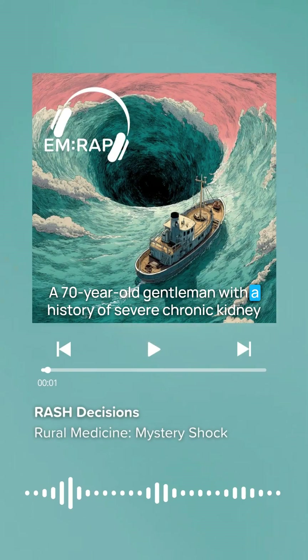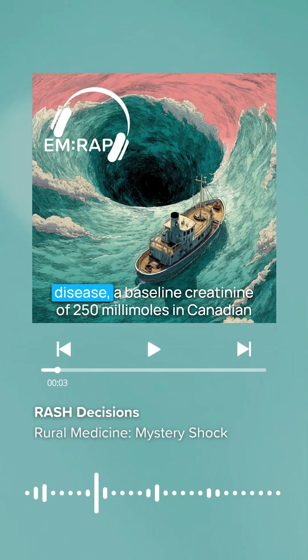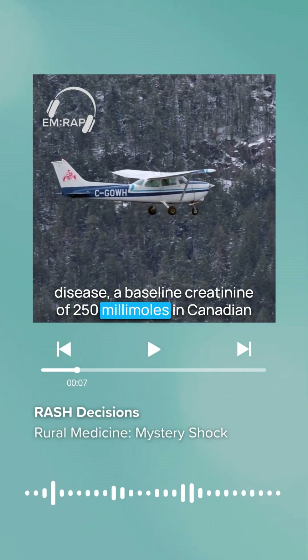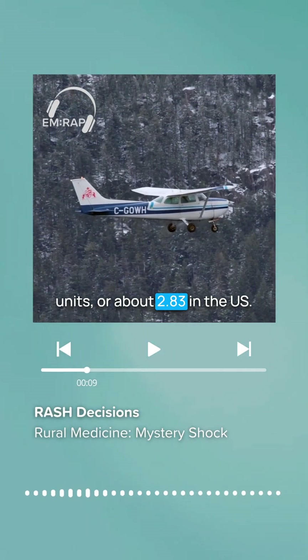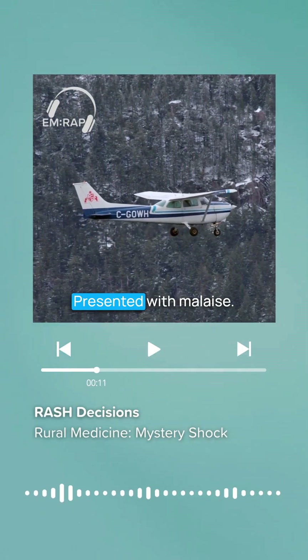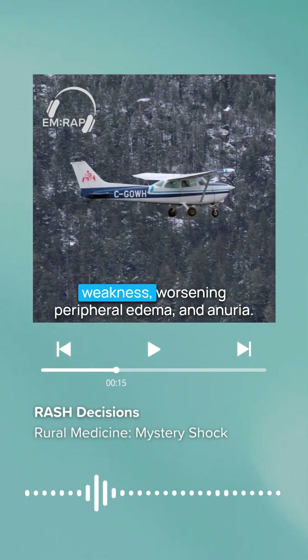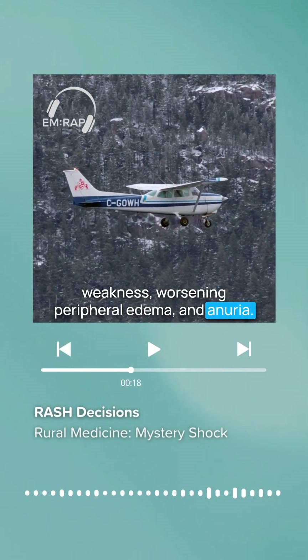A 70-year-old gentleman with a history of severe chronic kidney disease, a baseline creatinine of 250 millimoles in Canadian units — or about 2.83 in the U.S. — presented with malaise. He was bradycardic and hypotensive, and he had weakness, worsening peripheral edema, and anuria.